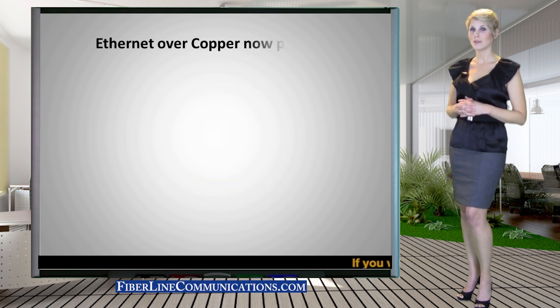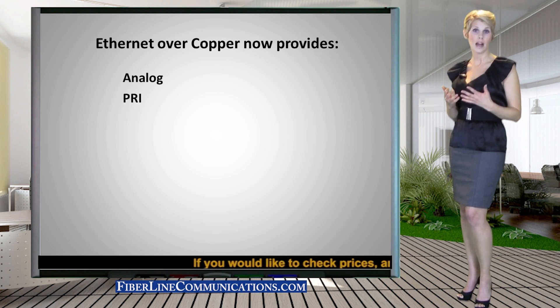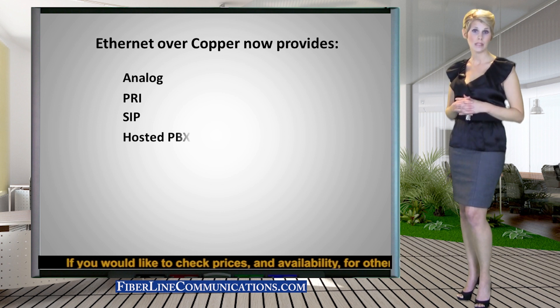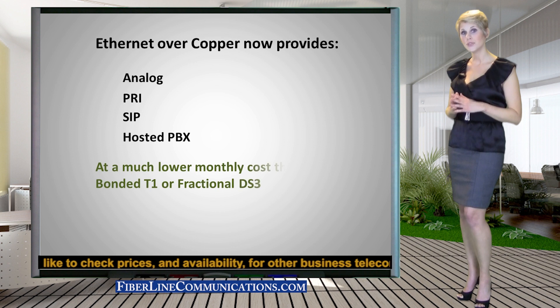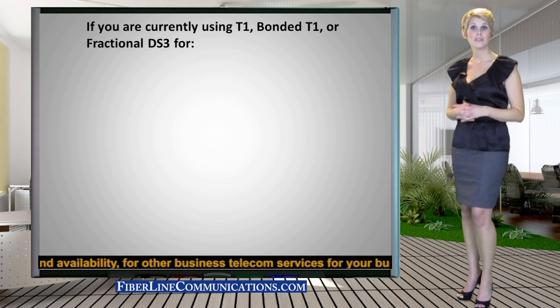Ethernet over Copper is now as versatile as T1 in its ability to efficiently carry PRI, analog, SIP, and hosted PBX voice and telephone services, as well as internet, MPLS networking, and integrated bandwidth services.